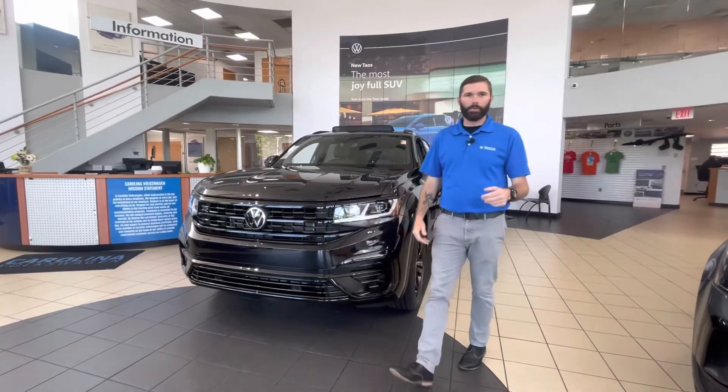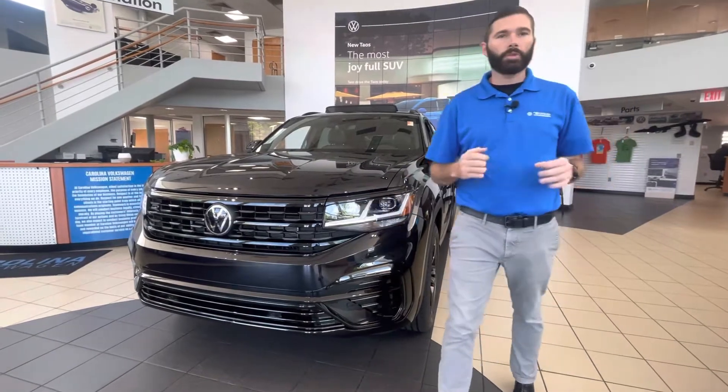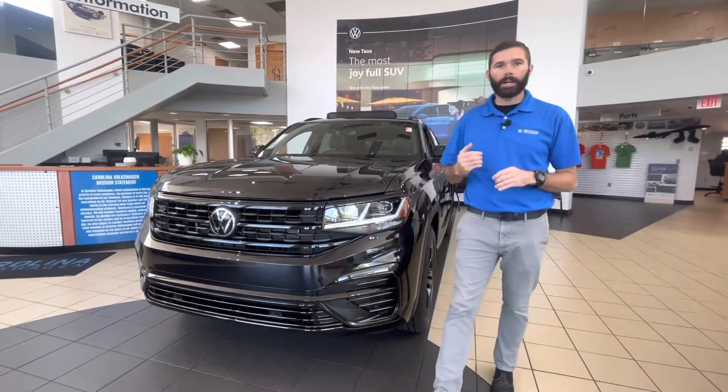Good afternoon, Tricia. Chris Harmon here with Carolina Volkswagen. Thank you for reaching out to us in regards to a 2023 Atlas Crossport SEL R-Line Black Edition.